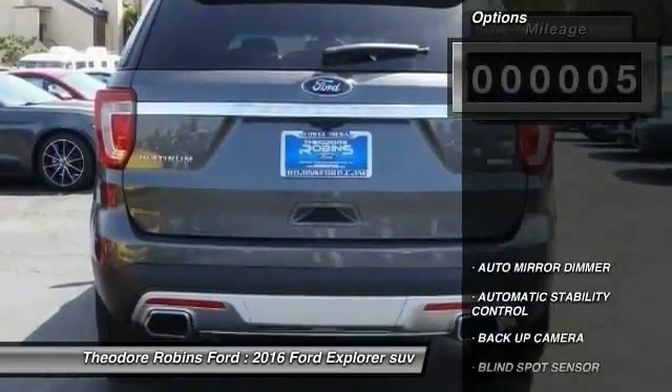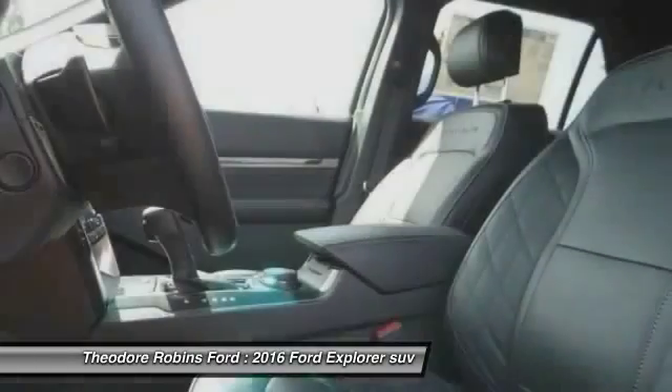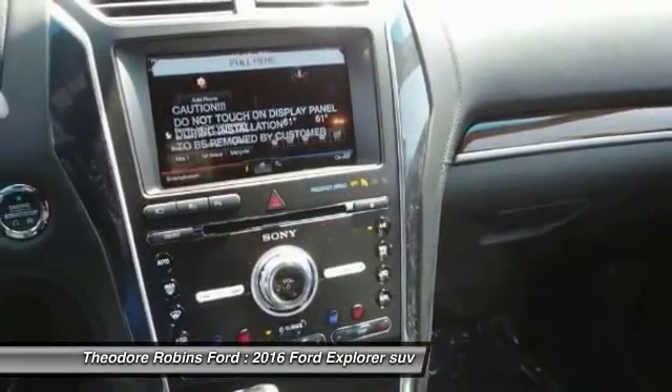Here are some of this vehicle's great options: keyless entry, backup camera, traction control, automatic stability control, auto dimming rear view mirror, PPO, child safety locks, fog lamps, security system, dual front airbags, and memorized settings for two drivers.